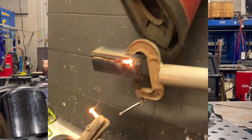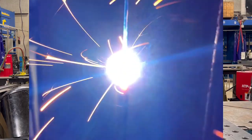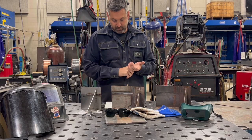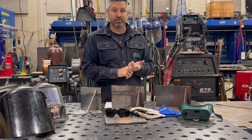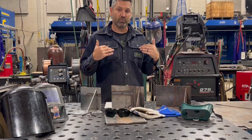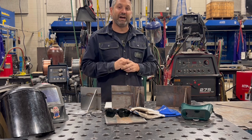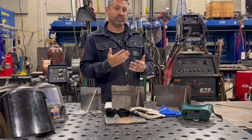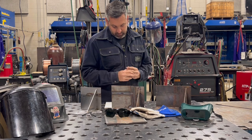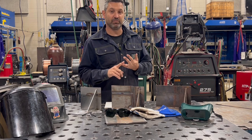A few things worth mentioning are burns. We can get burnt by touching hot metal. We can get burnt from arc rays coming across a welding arc and then having exposed skin. We could also get what we call flash burn, which is light from the arc welding, whether it be stick, MIG, TIG, or flux core, that would actually put a light burn on the eyeball, similar to getting a light sunburn from staying outside at the beach too long. Some of the things we'll talk about with burns are first degree, second degree, and third degree burns.